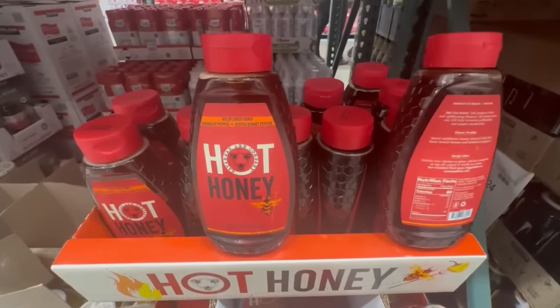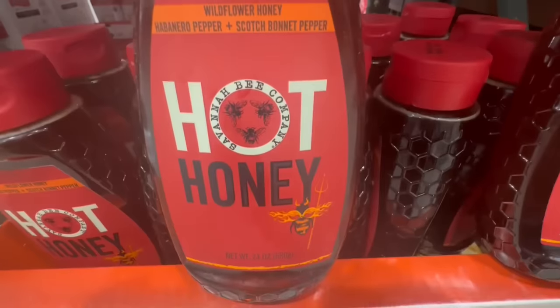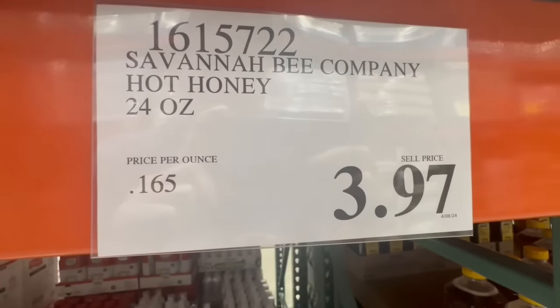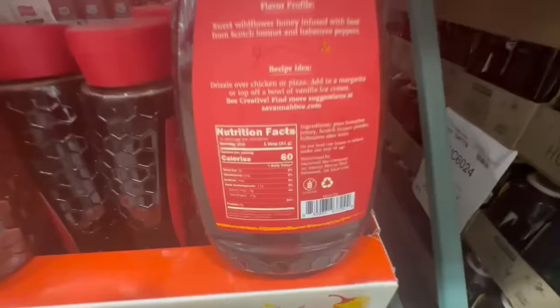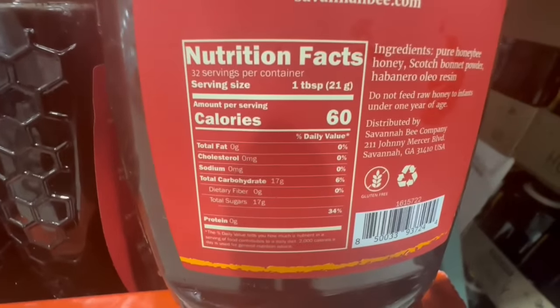Did anyone purchase this hot honey? If so, let me know what you're using it on. I'm wondering if it'll work well for marinating chicken — the combination sounds pretty good to me. It's 24 ounces at $3.97, and you're getting around 17 grams of sugar per tablespoon.